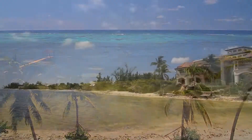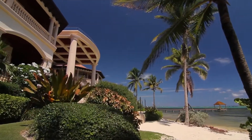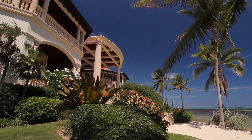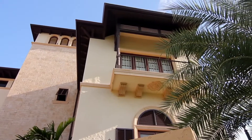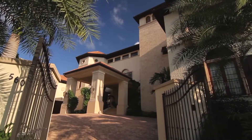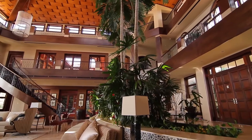Castillo Caribe — one of the most magnificent beachfront homes in the world. On a pristine white sand beach overlooking crystal clear waters, 48,000 square feet, a coral stone castle. An elusive combination of space, privacy, security and style.